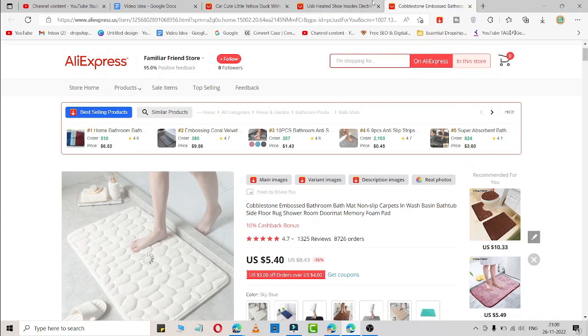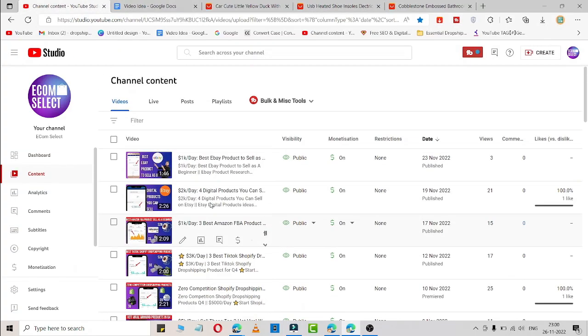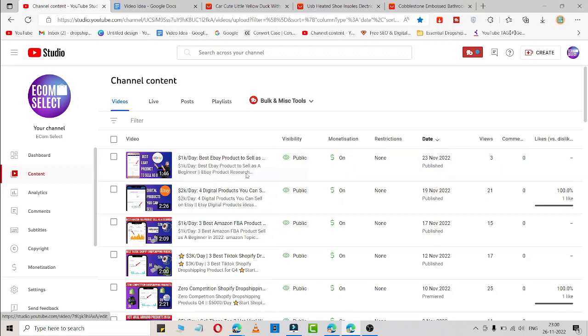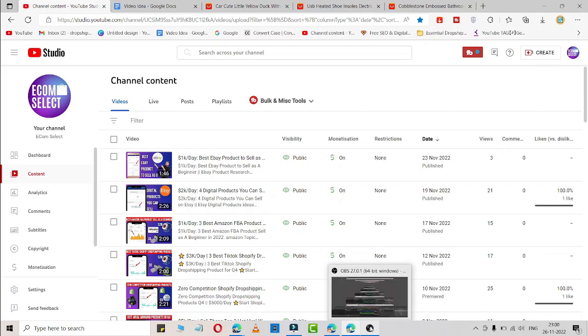Here are 3 products you can easily sell. If you want more videos like this, simply check out my previous videos because I've created a lot of videos regarding Shopify products, eBay products, and Amazon FBA products. Comment down below what kind of videos you want. Hope you liked this — subscribe for more videos.